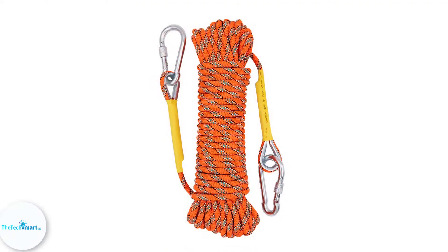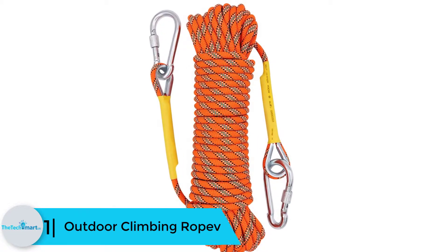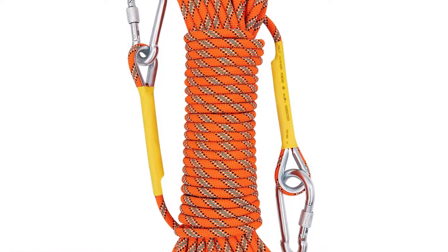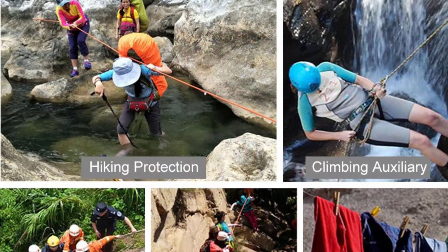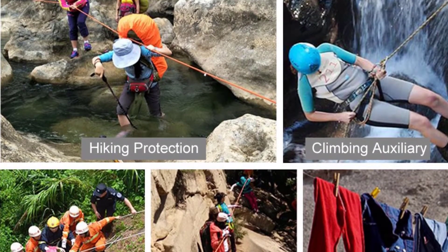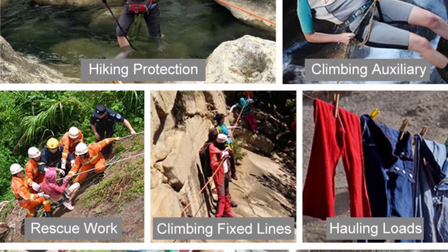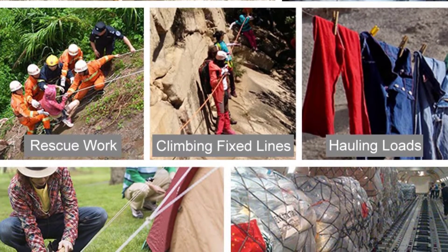And finally at number 1, we have the Outdoor Climbing Rope. This product comes in different lengths and can be used for multiple purposes — whether for rock climbing, fire rescue, or even as a parachute rope. It is built with utmost strength for the toughest activities, and the use of high-grade materials makes it highly durable and long-lasting.